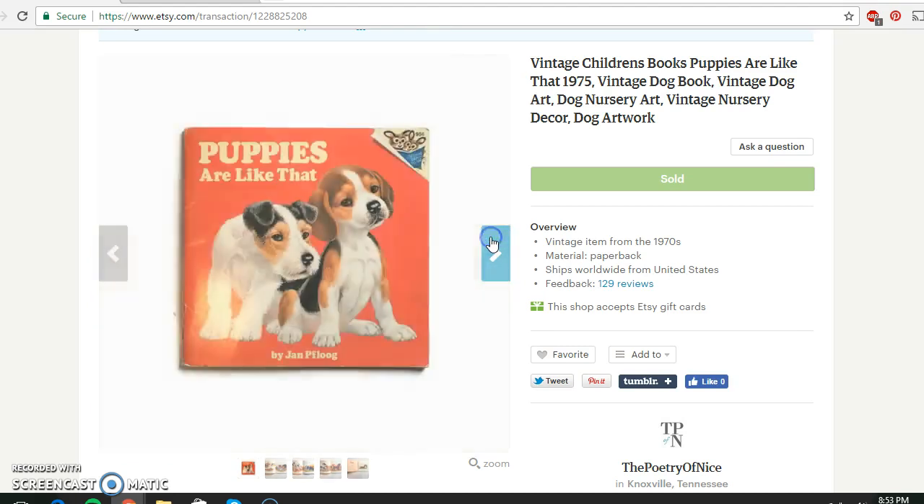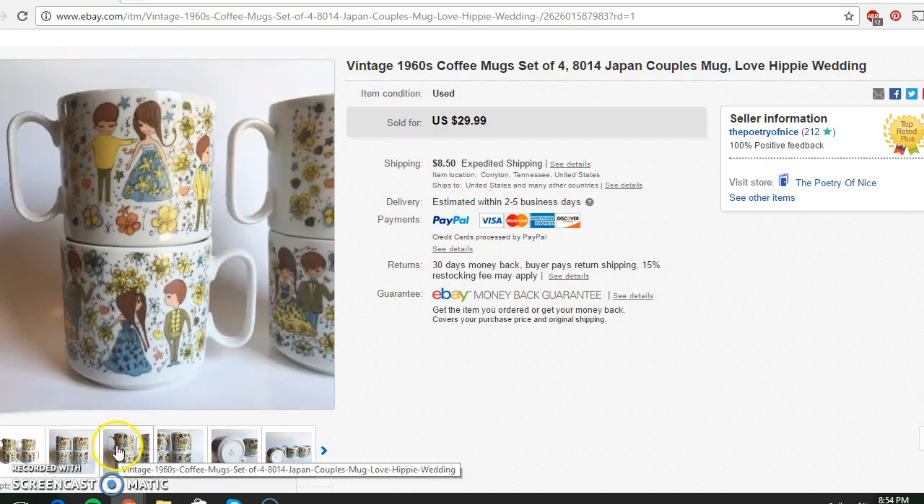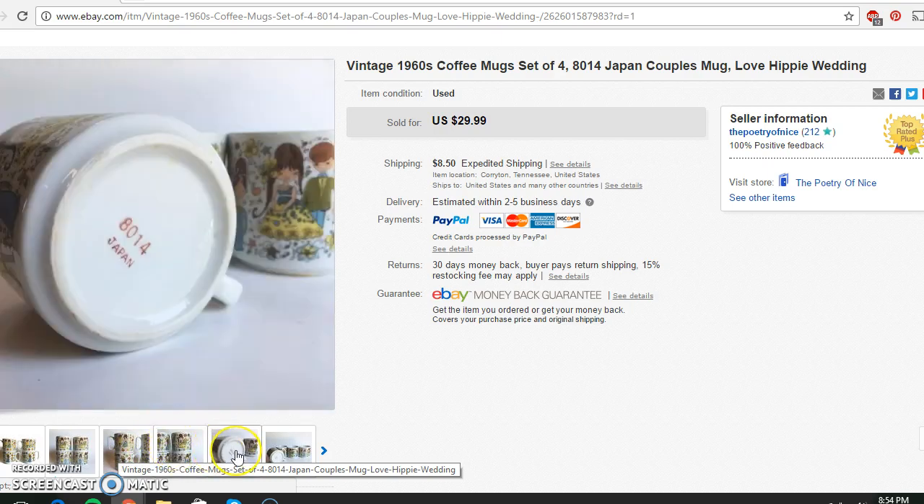The only eBay sale I had this week — honestly, I've just not been putting time into listing on eBay. Most of my backlog since I'm not really sourcing while it's still cold out is pretty much vintage and Etsy-bound; it won't fetch too much on eBay. I paid $1.60 for a set of four really cute 1960s coffee mugs, made in Japan with really sweet designs. The set sold for $29.99 with buyer-paid shipping.